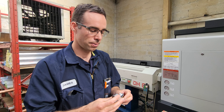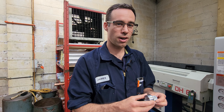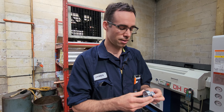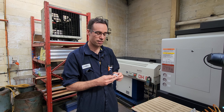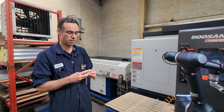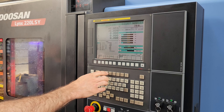So we start here with the raw material. It'll start in bar form like this, which goes through this bar feeder. We can load a whole lot of bars up on here and it gets fed into the machine.